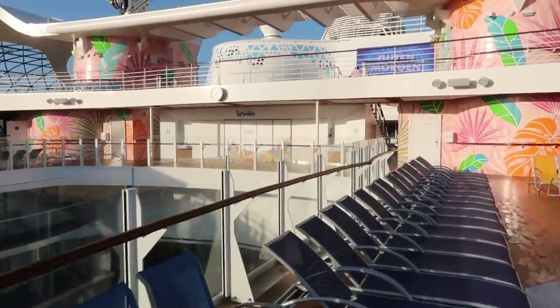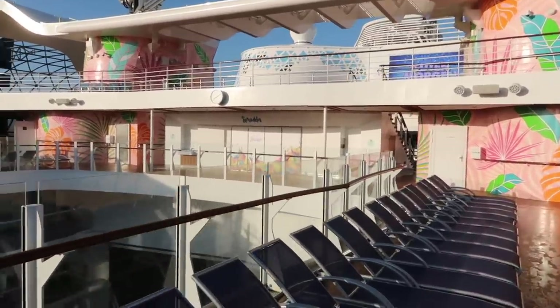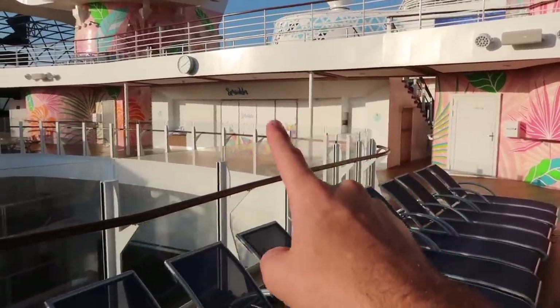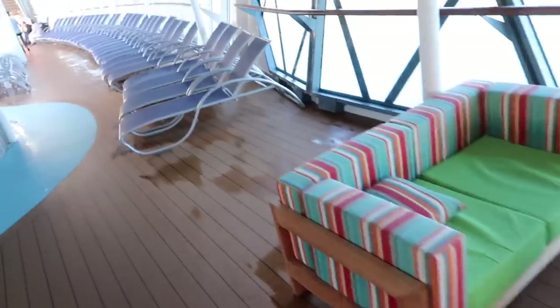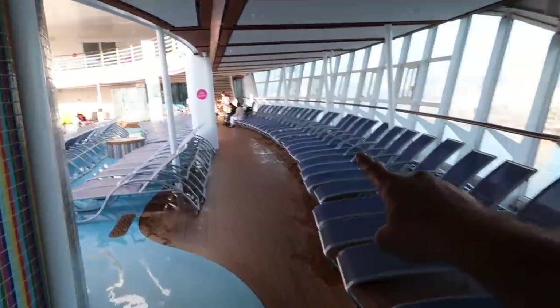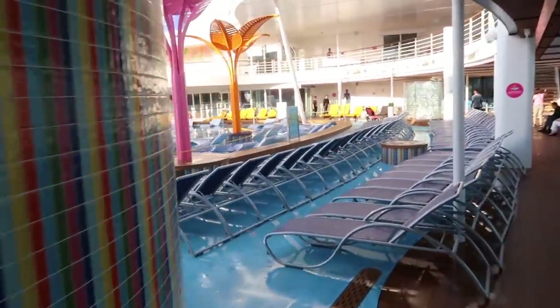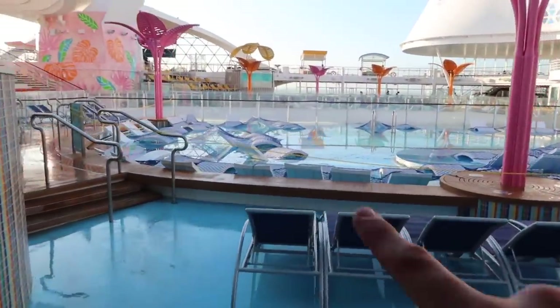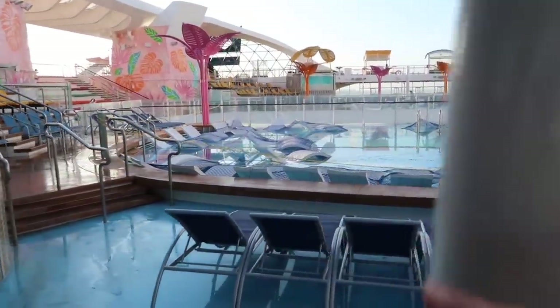The best part about deck 15, besides the splash pads and pools, is Sprinkles — that is where there's going to be soft-serve ice cream pretty much all day, every day. Another great thing about Wonder of the Seas is there is plenty of seating, and this is a really cool pool that has little chairs that are in the water.